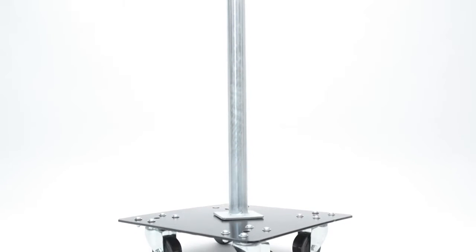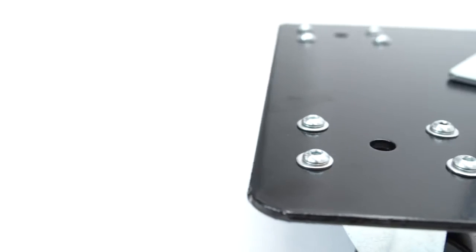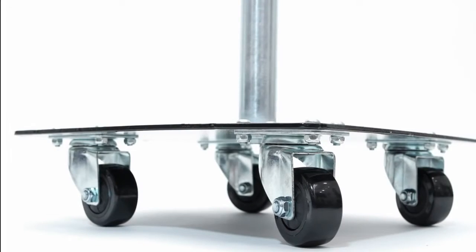Functional movements are effective because of their capacity to move large loads over long distances and to do so quickly. The Again Faster Rolling Bumper Storage Rack is effective for the same reasons.